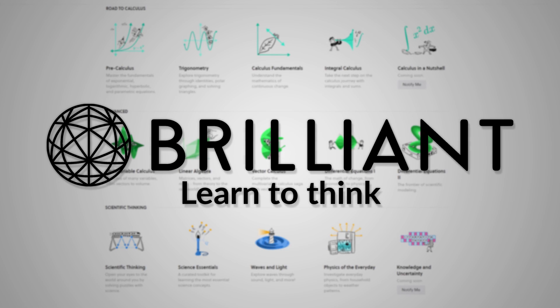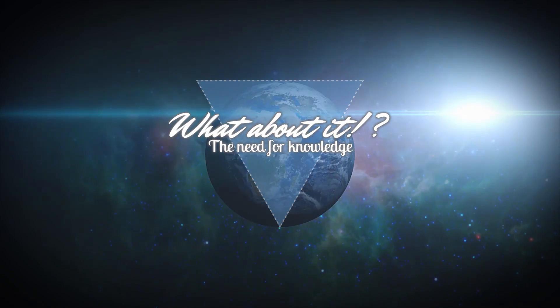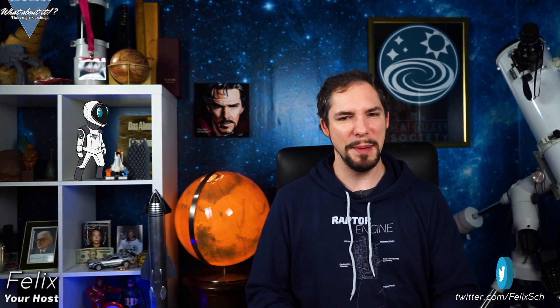This episode is sponsored by Brilliant.org. My name is Felix and I am your host for today's episode of What About It? And as always, there has been a lot going on in the space industry lately, so let's dive right in!